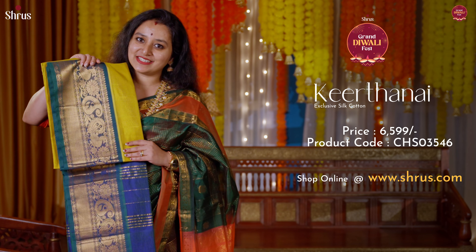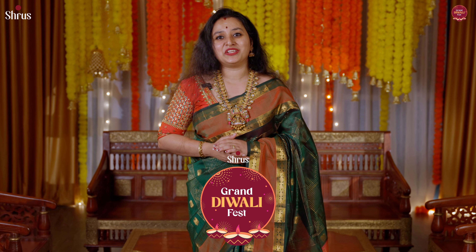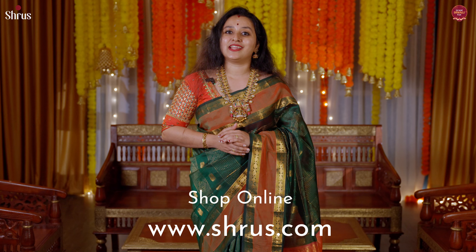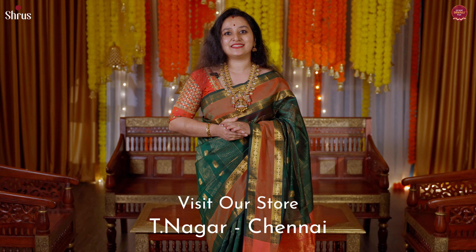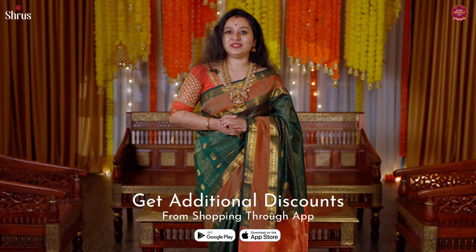Thank you so much for joining today's video. To shop for this collection, please log on to www.shrews.com — under Keertanai you'll find a lot of varieties decked up for this festive season. People in Chennai can drop into our store to look at all these collections. If you check out from our app, you get an additional discount. Thank you and happy shopping!